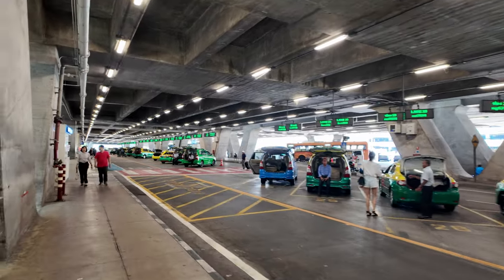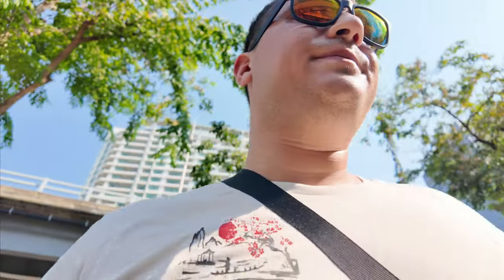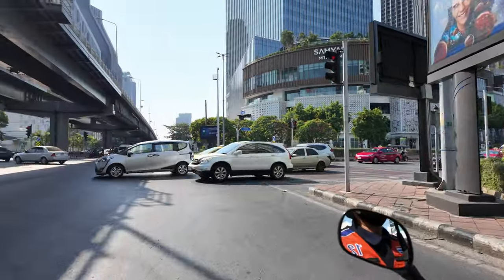We got lane number 12. You look on top of the taxis and they have the lane numbers there. We're heading to Samyan MRT. The fare came to 40 baht — that just saved me a solid 30–40 minute walk, so definitely worth the 40 baht.